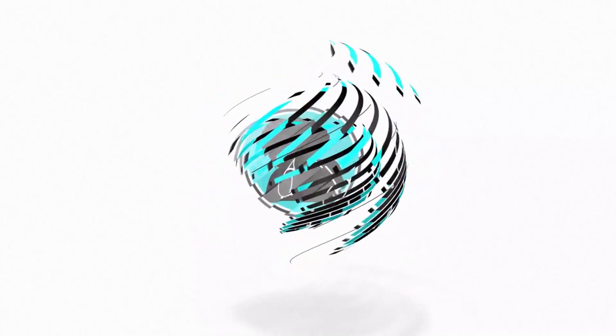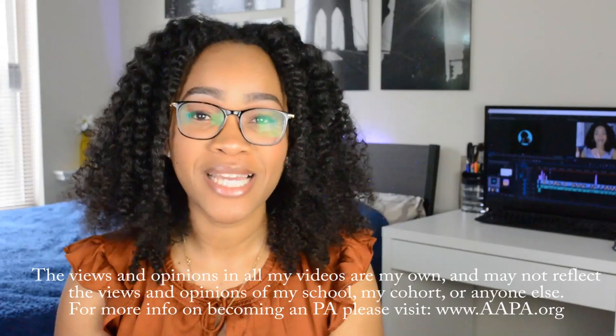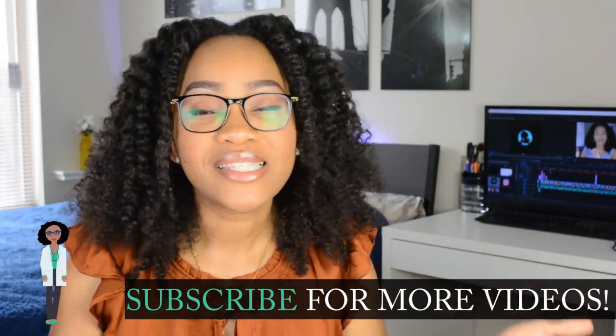Welcome back to my channel! I've been wanting to make this video for quite some time. This is what works for me, and hopefully it can translate to working for you as well. This video is going to cover how I effectively study for PA school, start to finish. You can subscribe and hit the notification button so you know when I post.